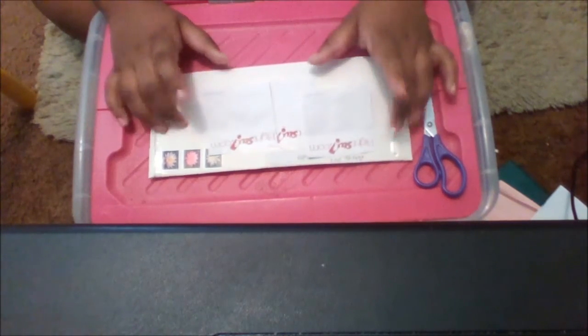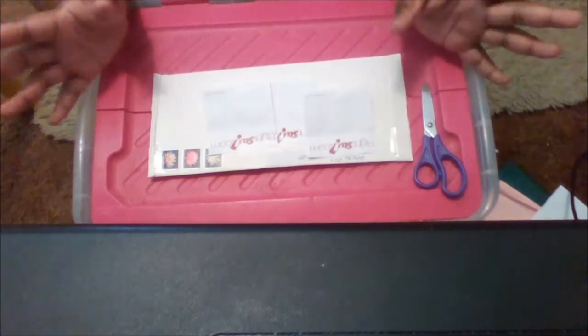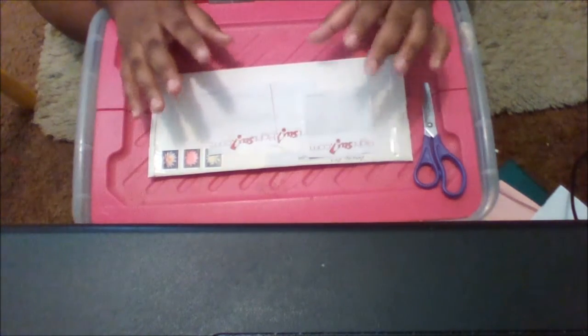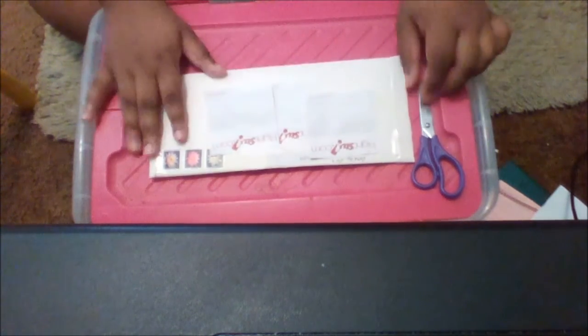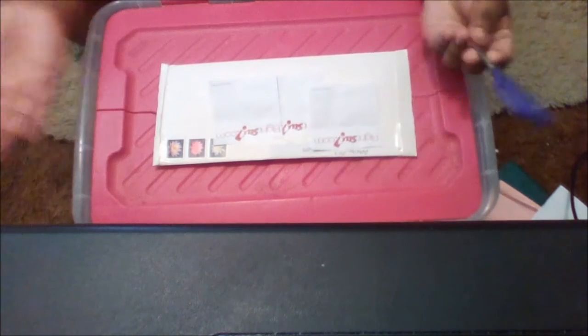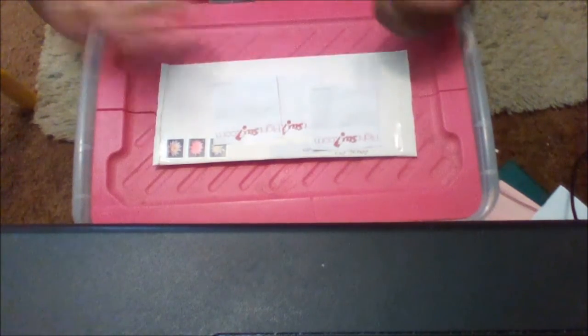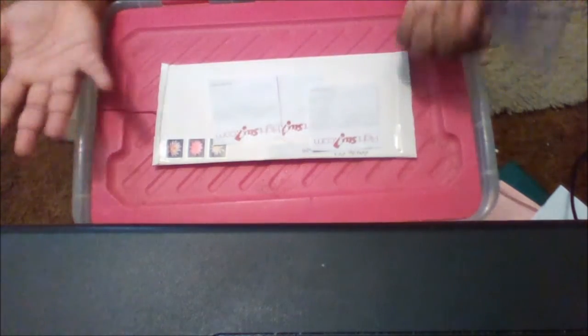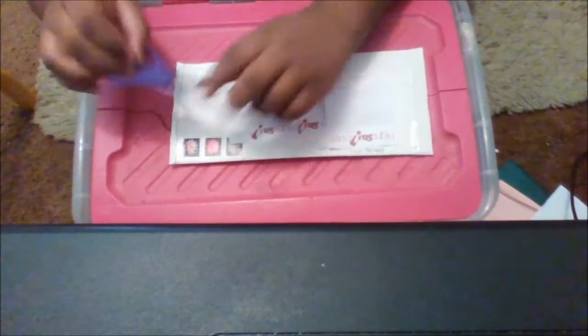On this Etsy shop they sell bookmarks, stickers, buttons — the typical things you'll find on an Etsy shop — and there was one bookmark that caught my attention. I'm not going to say what it is until I open the package. I actually really like ordering off of Etsy because you get to support artists that put their stuff out there.